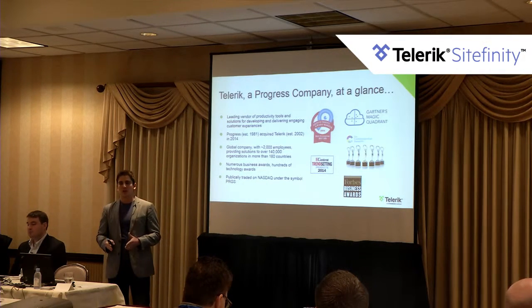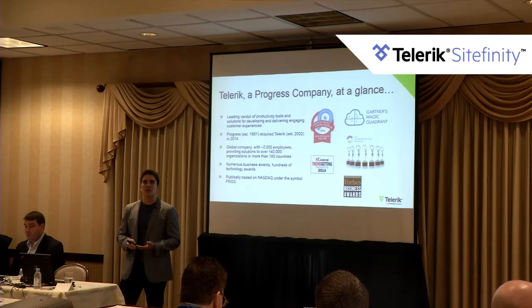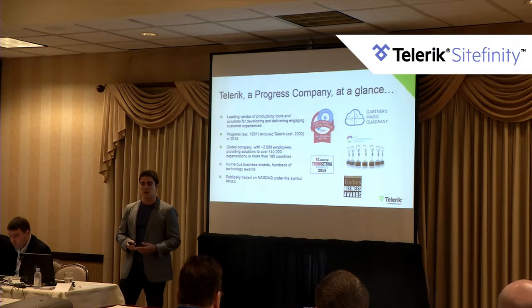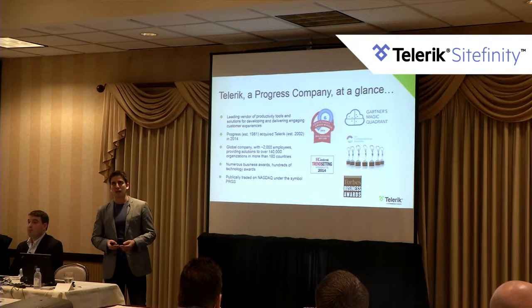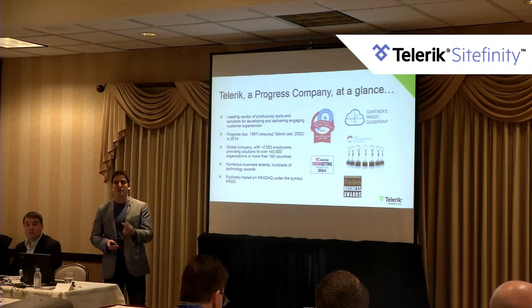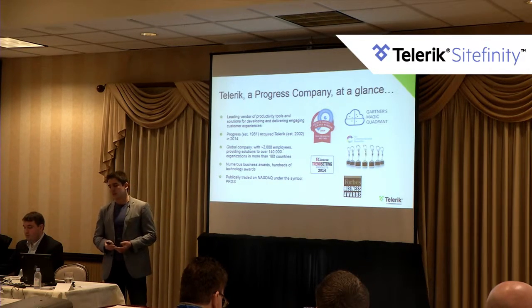Sitefinity is the other major product line of the business, focused on delivering customer experiences and engaging with the customer through client-facing websites as well as employee and partner portals. We're now a global company — we got acquired last December by Progress Software, which is based out of Bedford, and our US headquarters are in Waltham, Massachusetts.